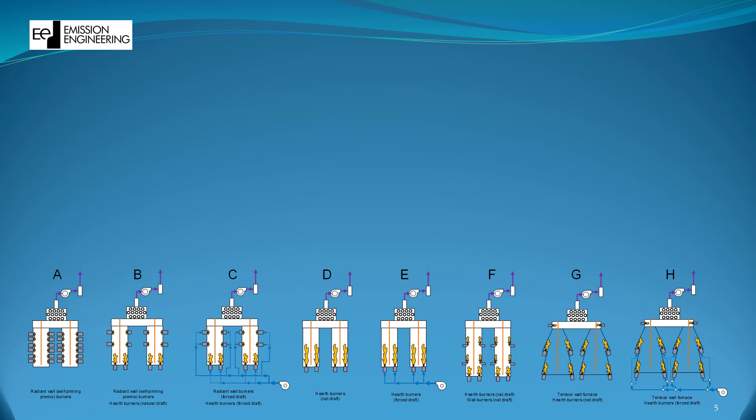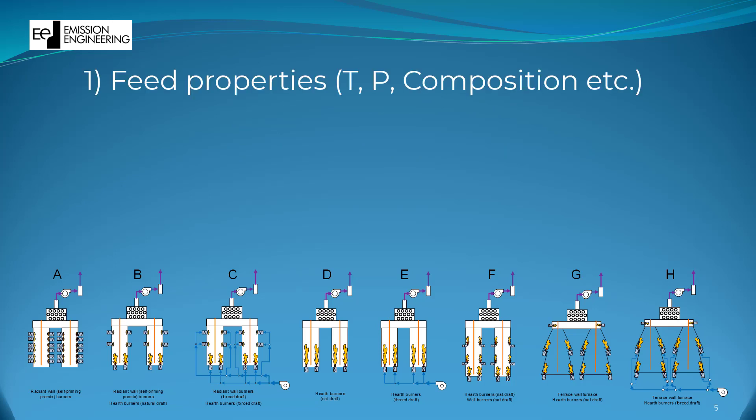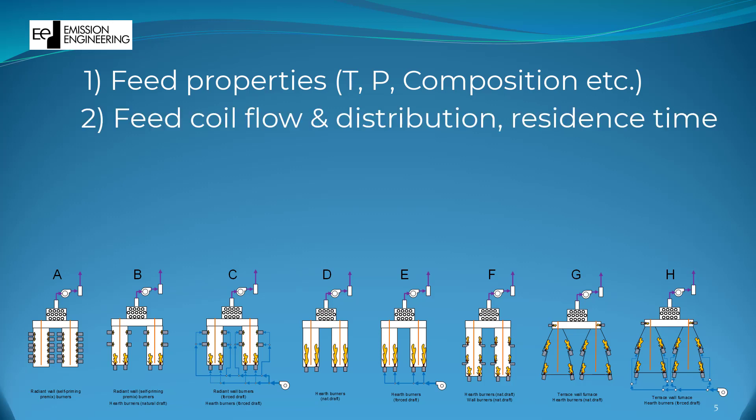Internal coking depends on the following parameters: 1. Feed properties such as temperature, composition, tendency for coke formation, etc. 2. Feed coil distribution quality and the resulting residence time of the feed inside the coils. And 3. Excessive heat transfer from the combustion chamber to the coils.